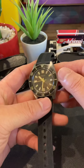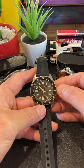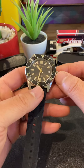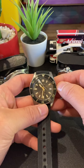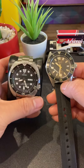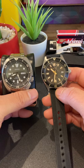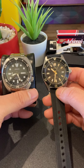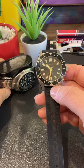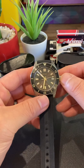As you can tell, the color, the design — of course this follows on its own legendary roots. But the finishing, the case finishing, the quality, the brushing, the feeling that you have when you have it on your hand — it is very different from a Turtle. The Turtle will have a larger size and bigger wrist presence for sure, but the quality feeling you're getting out of this piece is amazing. Absolutely amazing.